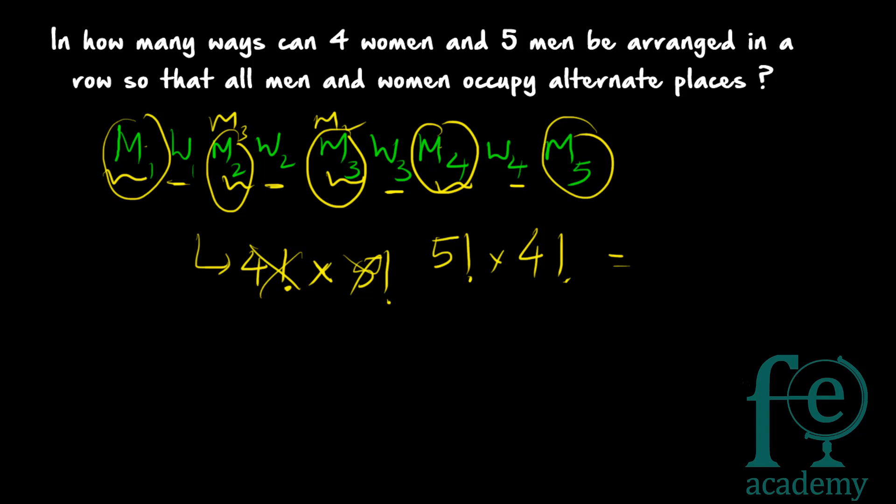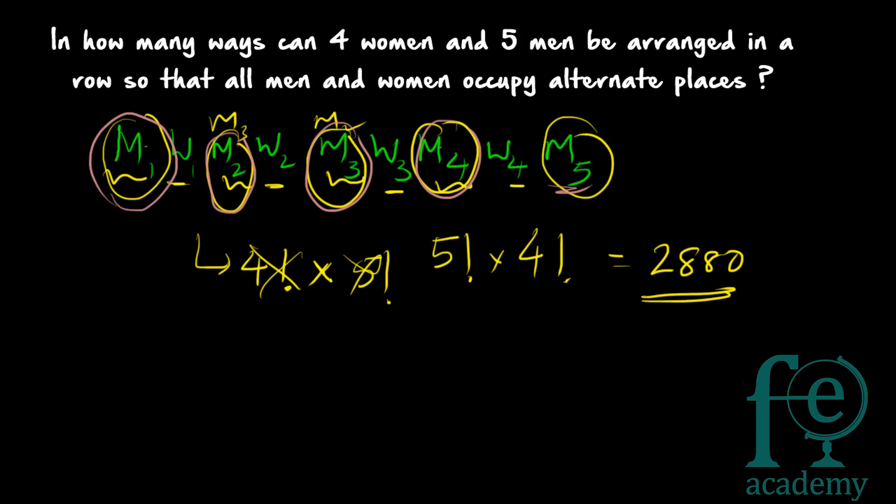So the total is 5! × 4!, which gives 2,880 ways. There is only one structural pattern for alternating positions. Within that pattern, the 5 men can be arranged in 5! ways and the 4 women in 4! ways. Therefore, in total, 5! × 4! = 2,880 ways to arrange four women and five men in alternating positions.